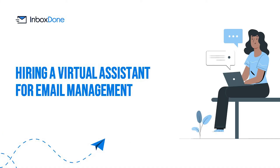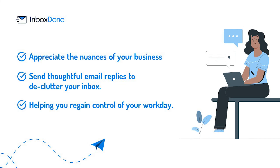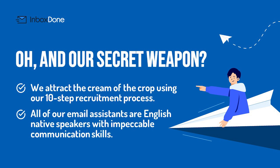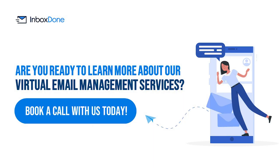With a truly unique handover process, InboxDone is equipped to offer email management services to executives and founders. Our fully trained and well-versed email assistants can appreciate the nuances of your business and send thoughtful email replies to declutter your inbox. Our services can play a pivotal role in helping you regain control of your workday. And our secret weapon? We attract the cream of the crop using our 10-step recruitment process, and all of our email assistants are English native speakers with impeccable communication skills. Are you ready to learn more? Book a call with us today.